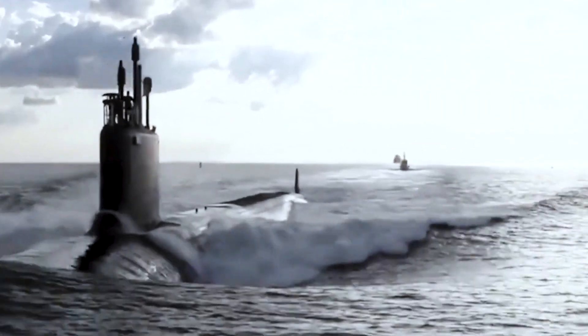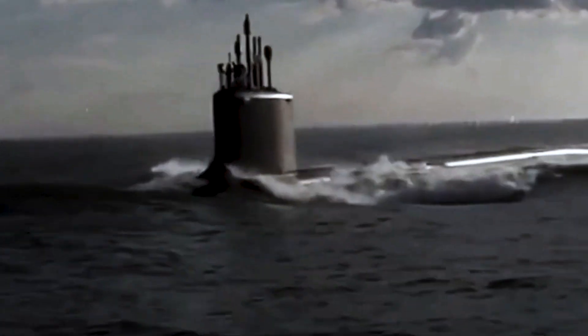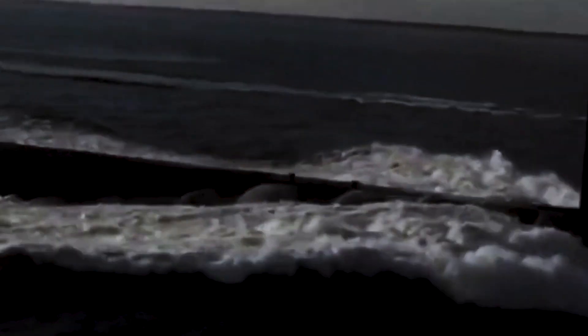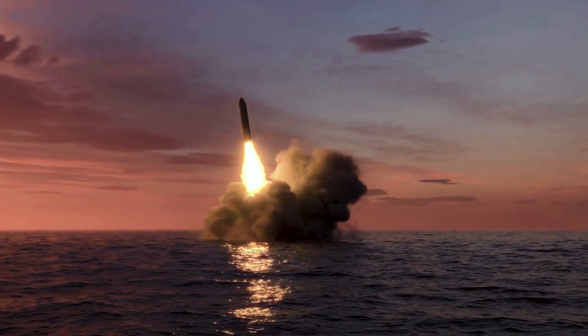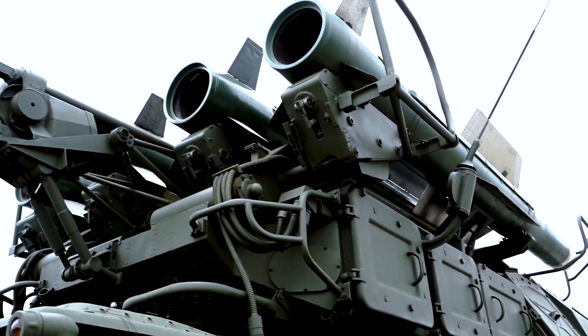The second submarine can be smaller than the Typhoons, but it is just as powerful. The Ohio class submarines are 170 meters long and can displace up to 18,750 tons of water. They are equipped with 24 Intercontinental Ballistic Missiles, ICBMs, each capable of carrying multiple nuclear warheads.